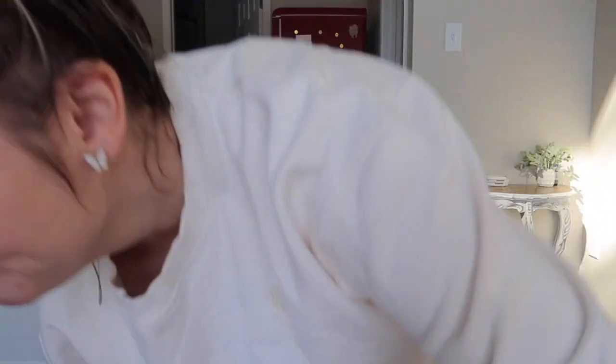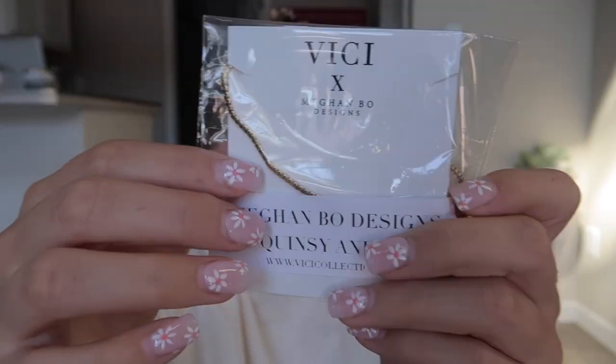I also got anklets from Vici — let me show you. It's just little squares. I have a different one that I'm wearing right now. The story is I had one I loved and wore it at Disneyland for my birthday, and it broke off. So I went on Vici and they were 50% off, so I had to get two.